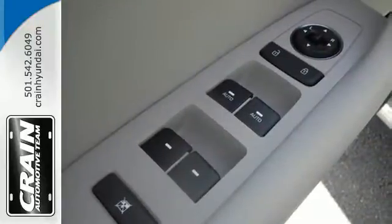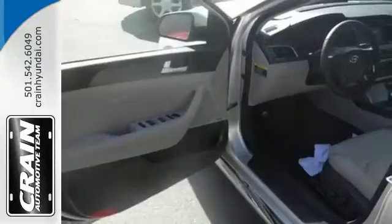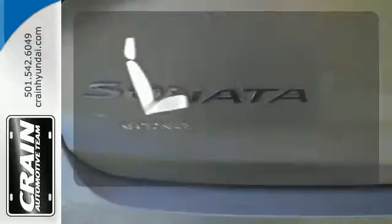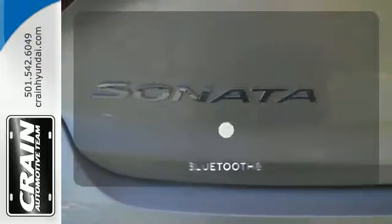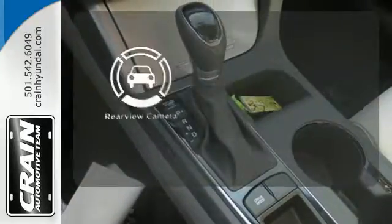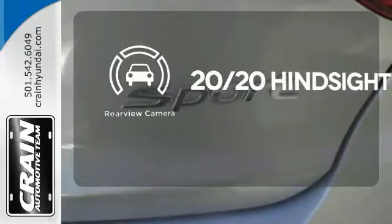It is also equipped with LED daytime running lights, stability and traction control, and multiple airbags. Wrap yourself in the comfort of heated seats. Bluetooth wireless technology keeps you in command and in touch. See objects previously out of sight with the rear view camera.